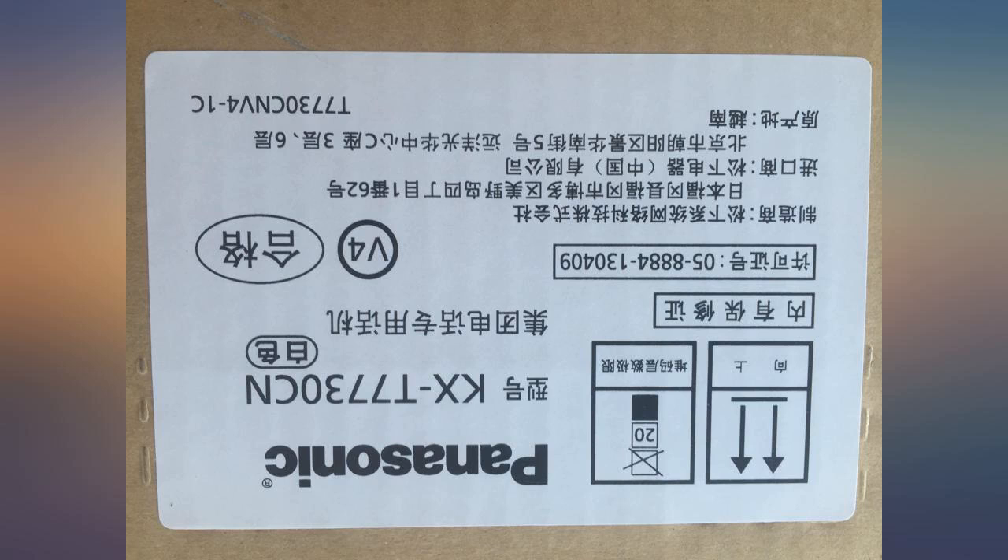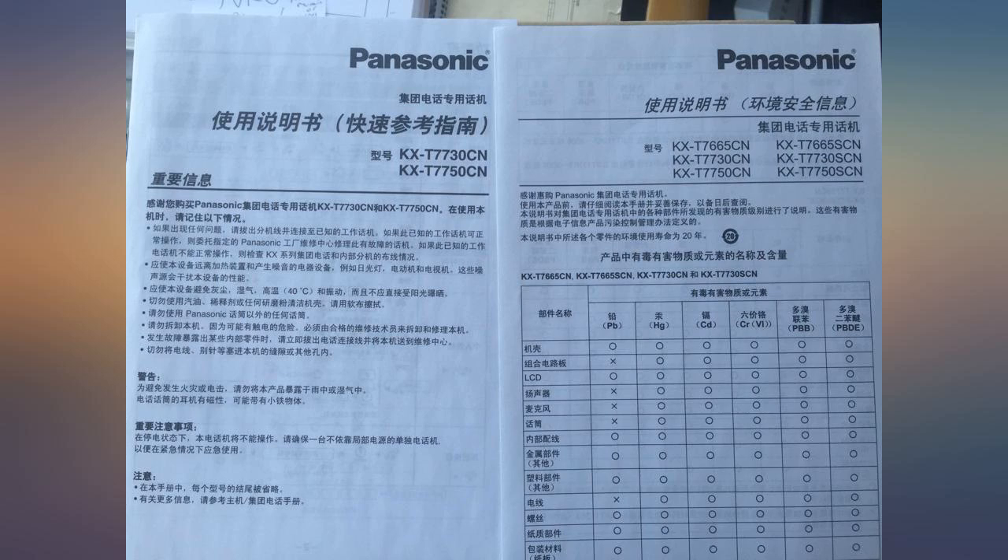These are good phones and we use them a lot on our PABX, so I turned to Amazon to buy a couple more.